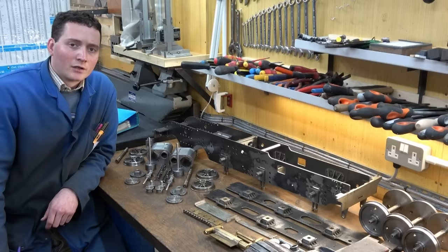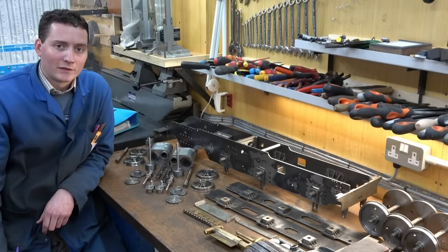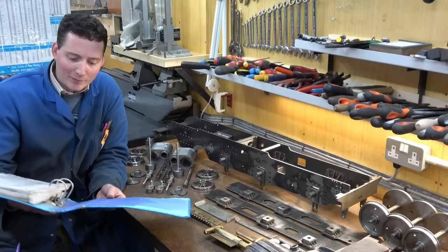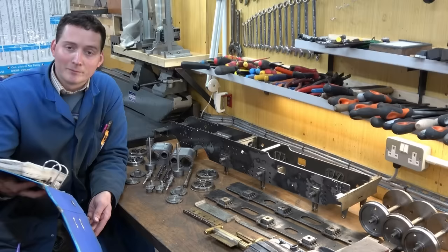Joining me at the workbench today is a range of components that have become known on this channel as the locomotive. Some of these components have been with me for many years, and to answer the question of how many years, I've dug out the drawings. These were provided to me by Kieran Sparks and his cover letter at the front is dated 22nd of November 2010.